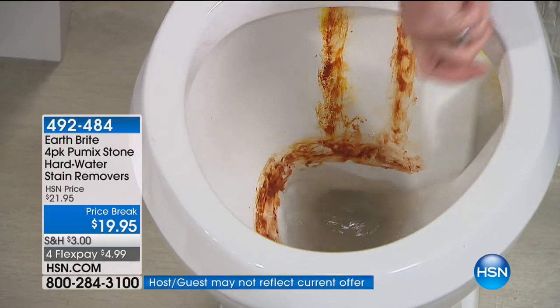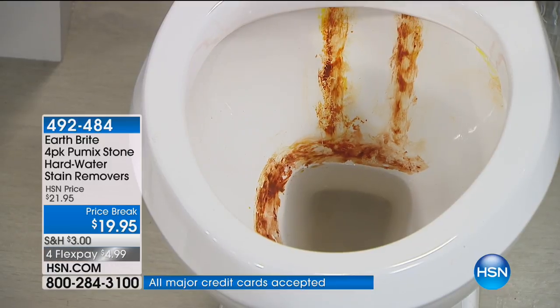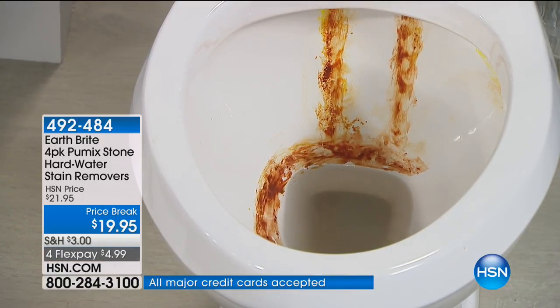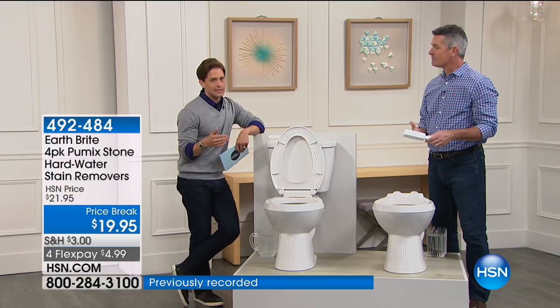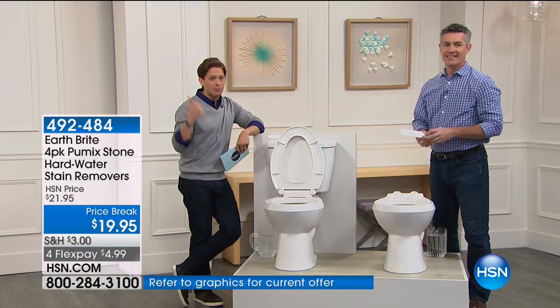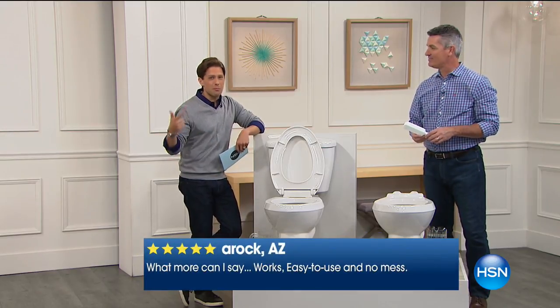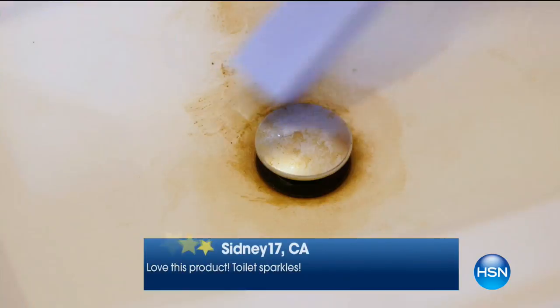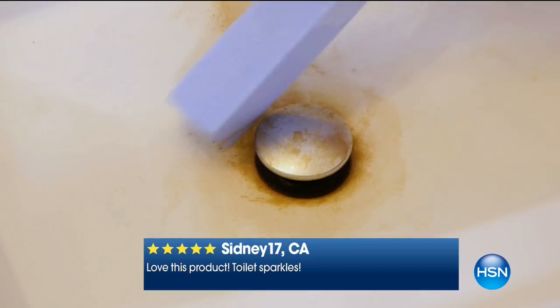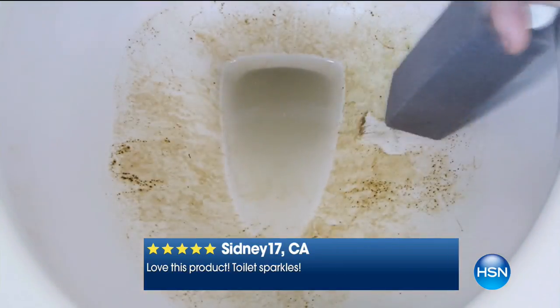It's a customer pick, so it works. It doesn't have the sexiest job in the world, but it works where nothing else is working. People are writing reviews saying their commodes are sparkling again, their rusty tools, barbecue grills, shears — everything is coming back to life. With that great grippy handle, you don't have to touch any of the mess. It's a genius product and you get four of them today.